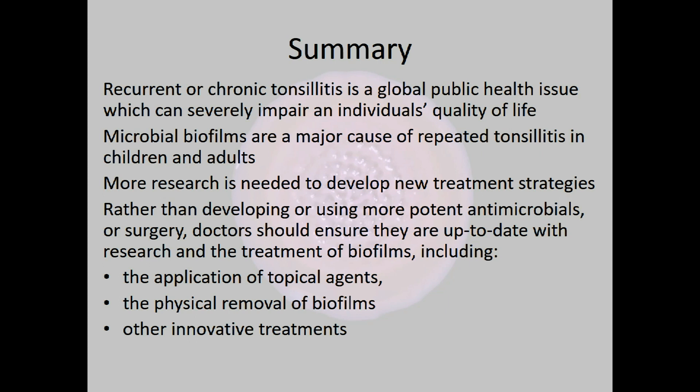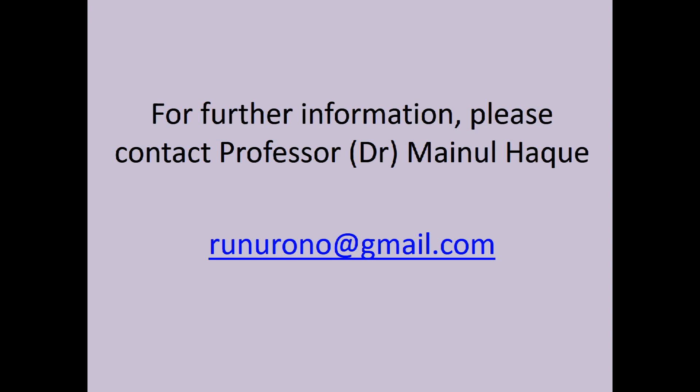In summary, recurrent or chronic tonsillitis is a global public health issue that can severely impair an individual's quality of life. Microbial biofilms are a major cause of repeated tonsillitis and other infections, and more research is needed to develop new treatment strategies. What this paper really highlights is that doctors need to be up to date with biofilm research and treatment — not just using different antimicrobials or surgery, but thinking about topical agents, physical removal of biofilms, and other innovative treatments. For further information, please contact Professor Manuel Hack. Thank you for listening.